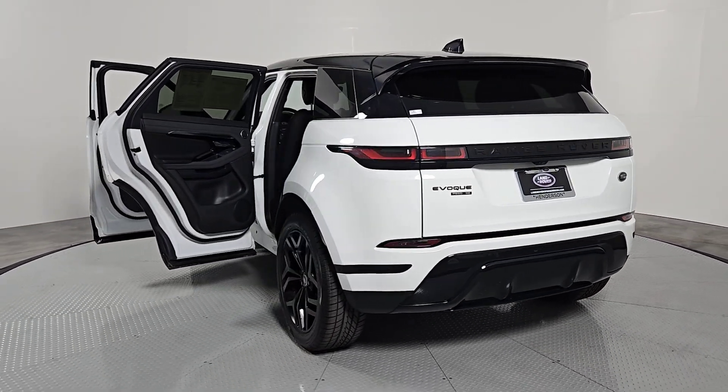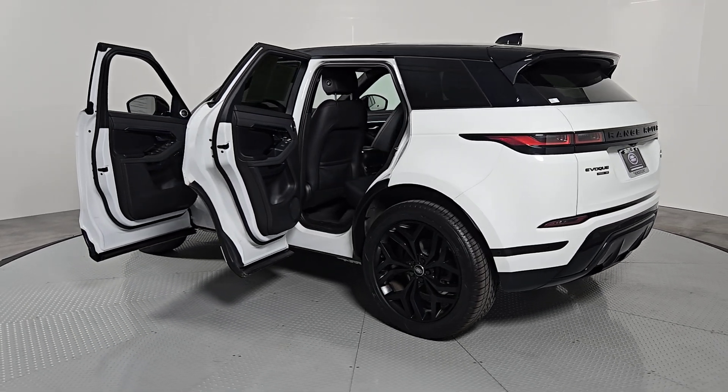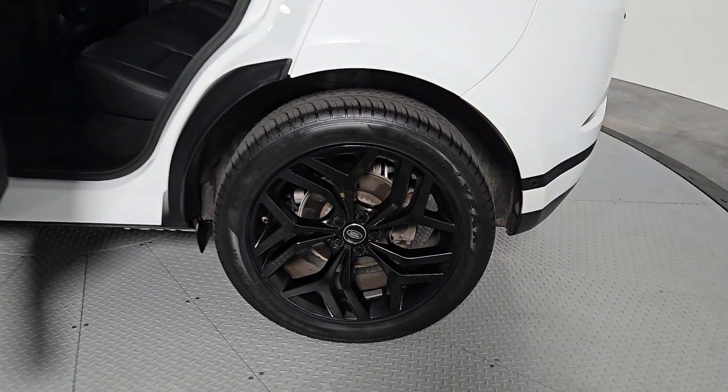Heated steering wheel, Apple CarPlay and Android Auto, panoramic roof, navigation system, keyless entry, power lift gate, power passenger seat, heated mirrors, fog lamps, and backup camera.